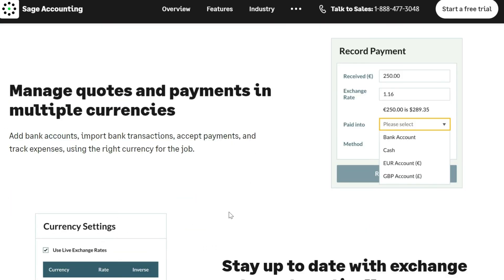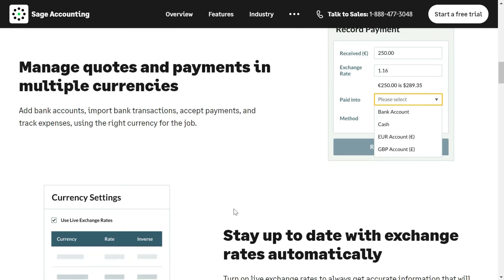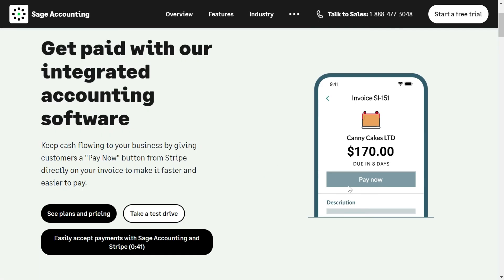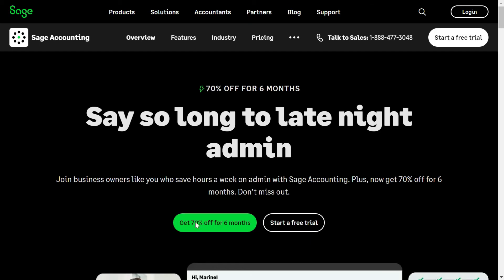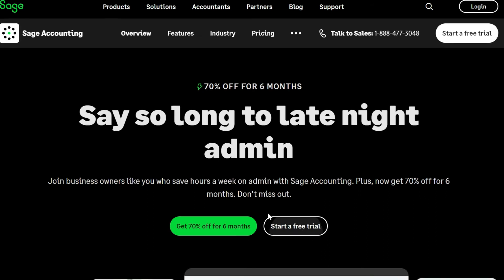You can also manage quotes and payments in different currencies. You can add a Pay Now button from your Stripe account so customers can pay directly from the invoices you send them. Check out this software — you can get a free trial by clicking our link in the description, and you can also get 70 percent off for the first six months.